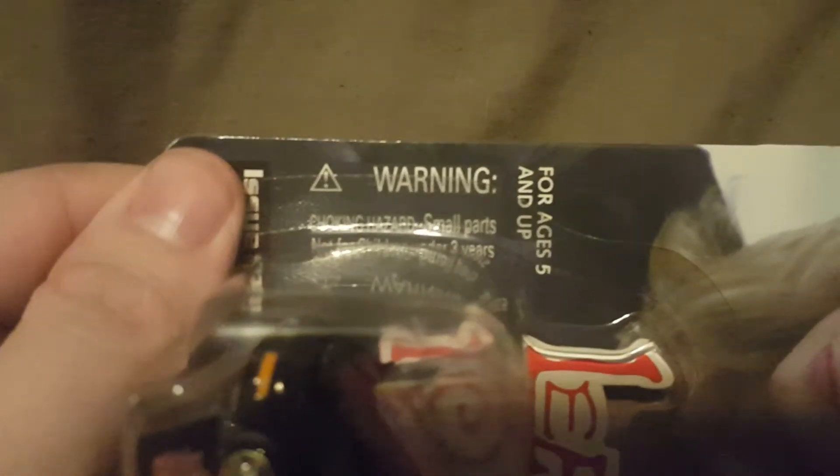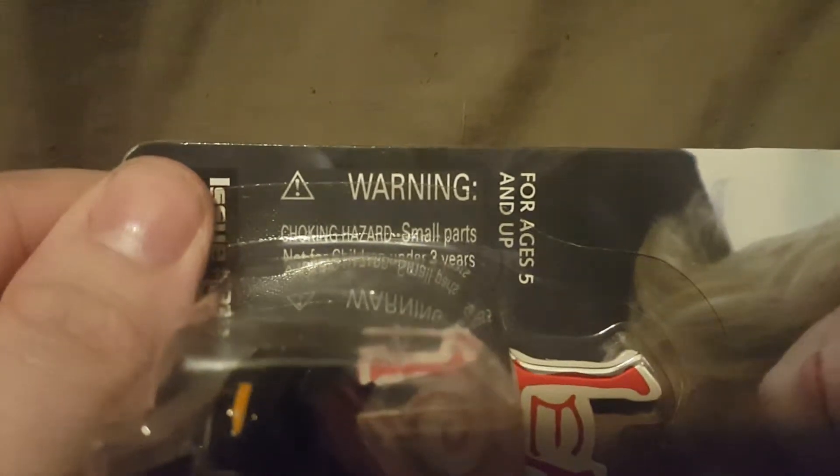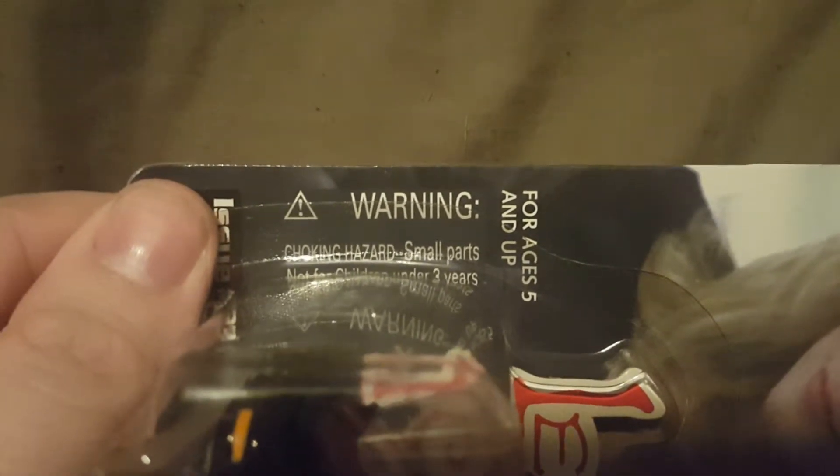This is for ages 5 and up. There's a warning right here — it says warning, choking hazard, small parts, not for children under 3 years of age. So there's a little warning right there.